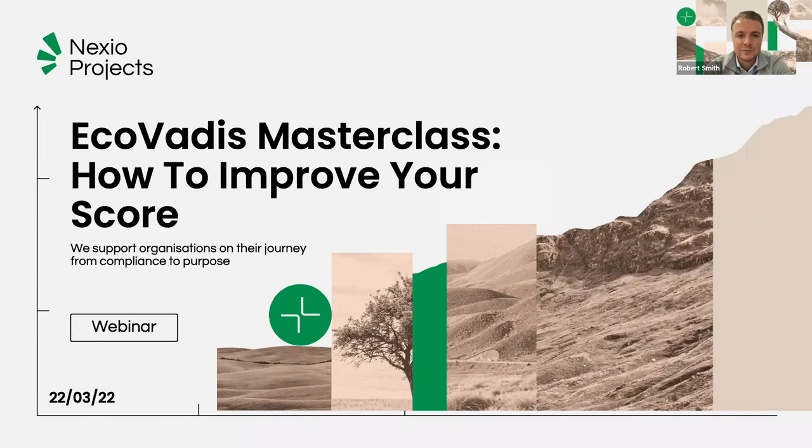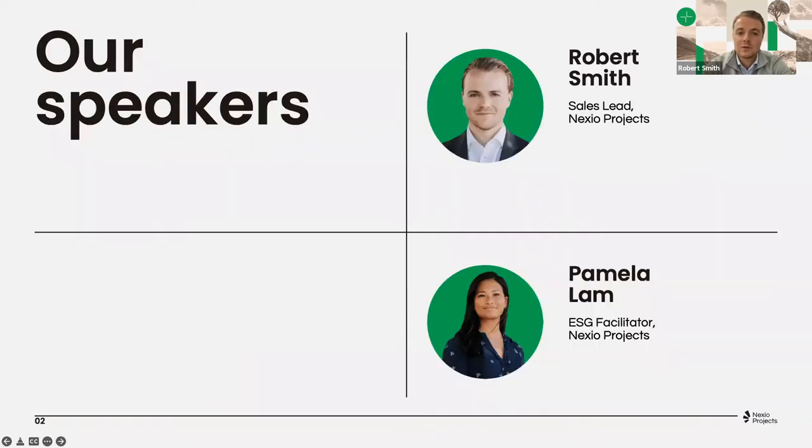Good morning, good afternoon to all of you joining. I think we can move towards the introduction slide. As you all see, I'm not alone on today's webinar — I'm with my colleague Pamela Lam, so I will give the word to you, Pamela, to kick it off from your side with the introduction. Thank you, Robert, and hello to everyone.